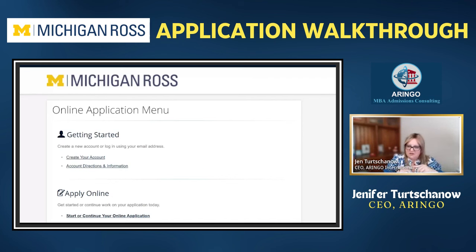Before we jump in, I'm going to be checking on the Q&A as we go through and answer any questions. Questions about applying in round one versus round two: most MBA programs hold spots in round one and round two at roughly an equal proportion, maybe a little bit more in round one. So no worries — if your application isn't ready for round one, submit in round two.